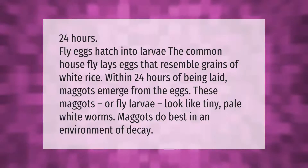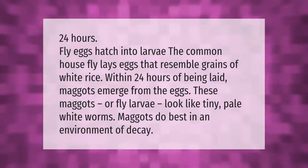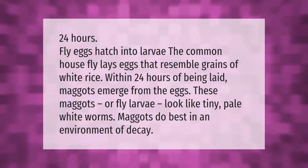The common housefly lays eggs that resemble grains of white rice. Within 24 hours of being laid, maggots emerge from the eggs. These maggots, or fly larvae, look like tiny pale white worms.